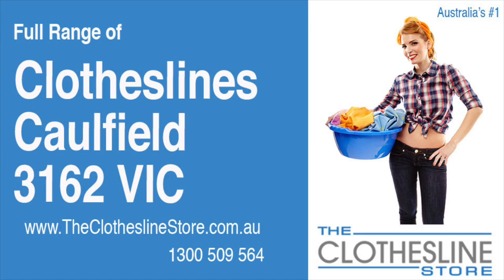Hello and welcome to the Clothesline Store. If you live in Caulfield, Victoria, postcode 3162, and are looking for a new clothesline with an installation and removal service option, we have a solution for you.